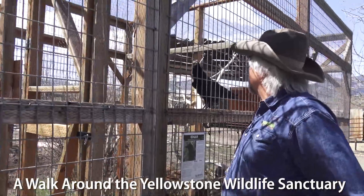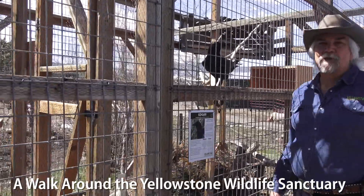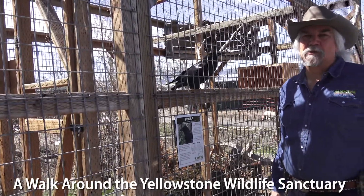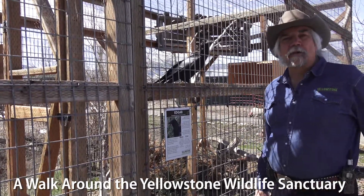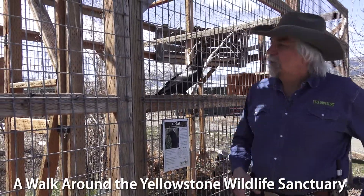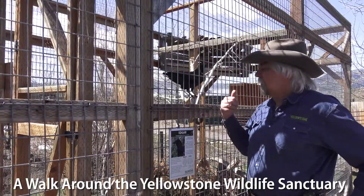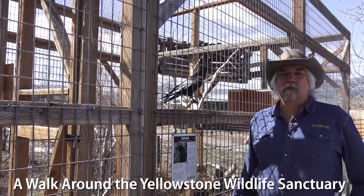Edgar, our other raven, actually can fly pretty well. He's just lived in captivity for so long that even now that his wings have healed up, he wouldn't be able to fend for himself — if we let him loose, he would just come right back to be with us. We prefer animals to live in the wild; that's where they belong. But if they can't live in the wild because they're injured, like Bart and Lisa, or because they're habituated — meaning they've become dependent on people for their food, like Edgar — then we have a home to offer them.